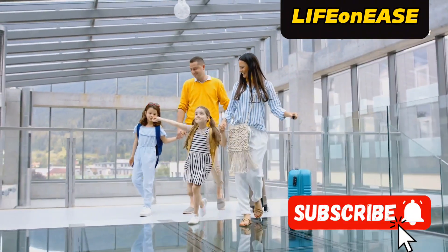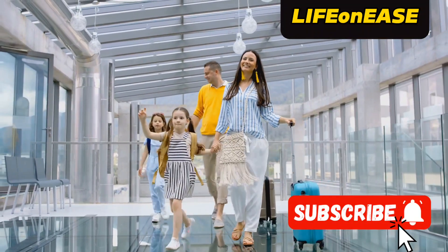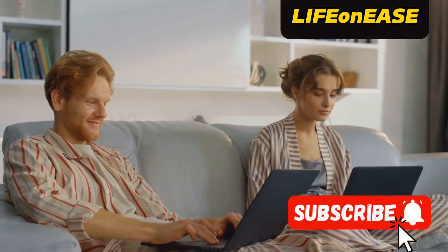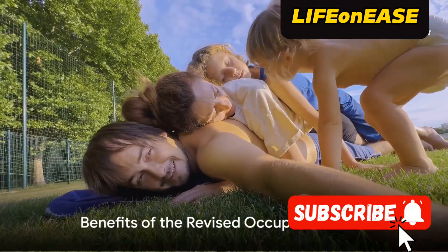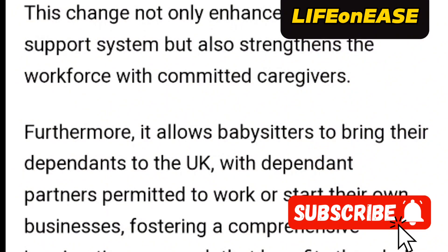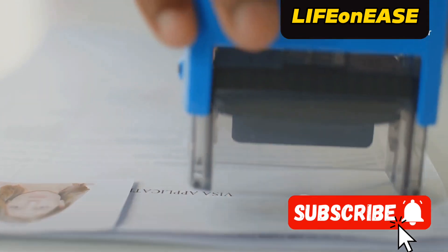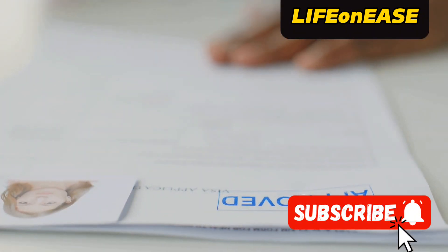Moreover, it allows babysitters to bring their dependents to the UK, with dependent partners permitted to work or start their own businesses. If you're on a dependent visa, you can also establish your own company, fostering a comprehensive immigration approach that benefits the entire family unit. I'll also show you the Certificate of Sponsorship and the job description on the COS, so you can update your CVs and start seeking babysitting jobs. The revised occupation code signifies a revamp of immigration rules, transitioning from 6,122 to 6,114.